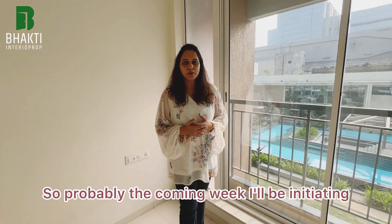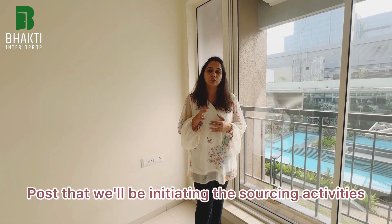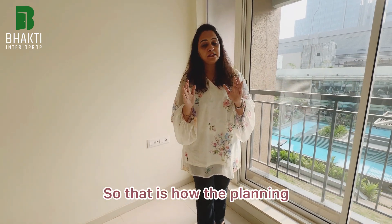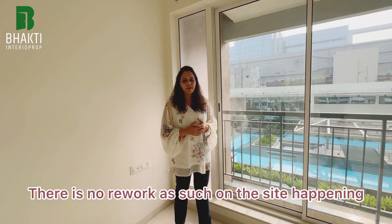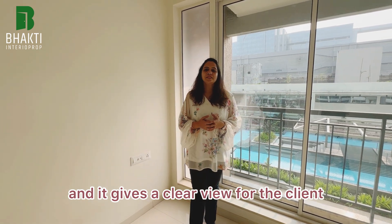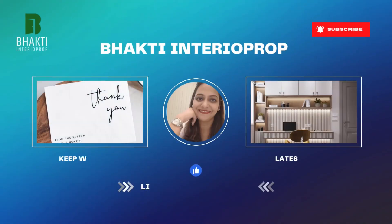This project is going to have a modern-cum-contemporary look. Probably next week I'll be initiating the planning and furniture layout, followed by sourcing activities, and then lining up the 3D renders. I prefer doing the 3Ds before site work to save time, avoid rework, and give the client a clear visualization of how the house will look. Stay tuned for daily updates — do like, comment, share, and subscribe for more updates on this upcoming project.